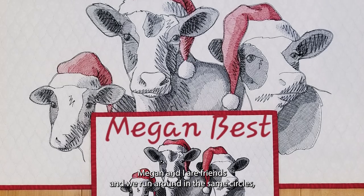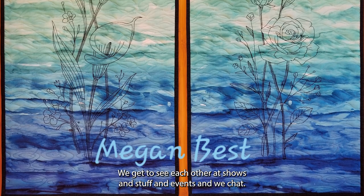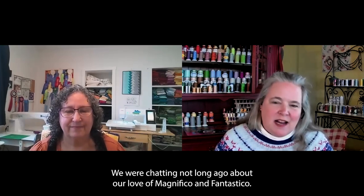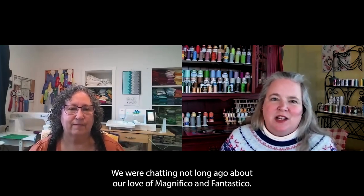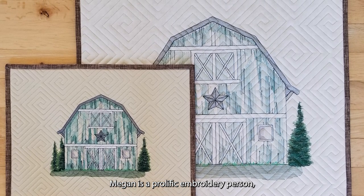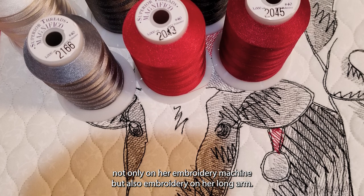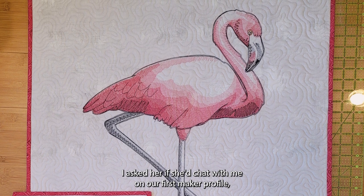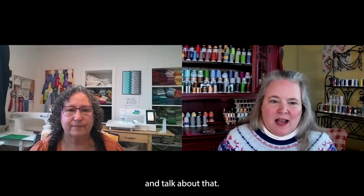Megan and I are friends, and we run around in the same circles because we're in the same industry. We get to see each other at shows and events, and we were chatting not long ago about our love of Magnifico and Fantastico. Megan is a prolific embroidery person, not only on her embroidery machine, but also embroidery on her long arm, and I asked her to chat with me on our first Maker Profile.